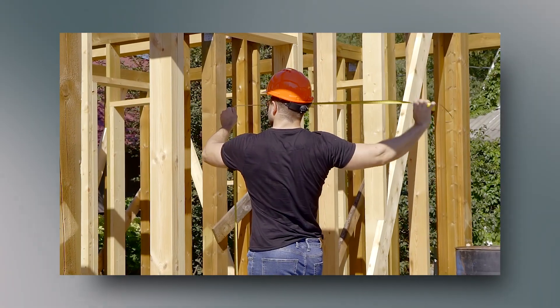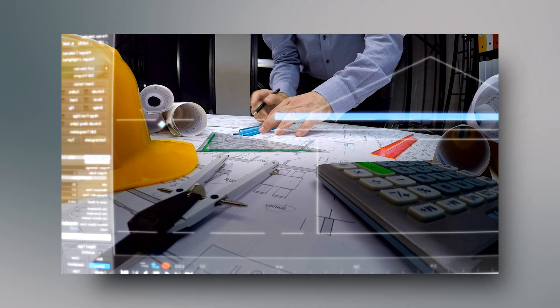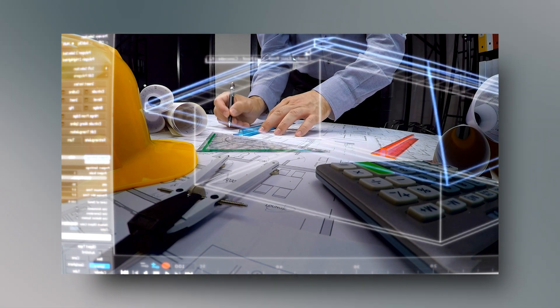Step number two is wireframing and design. You always want to design and create a visual mock-up or sketch of the site before you start developing it. Think about it like a house — you wouldn't put up a house without a blueprint. When it comes to building a website, you want to have the design completed to make sure you're going to get what you want and that the client will be happy with the end result.